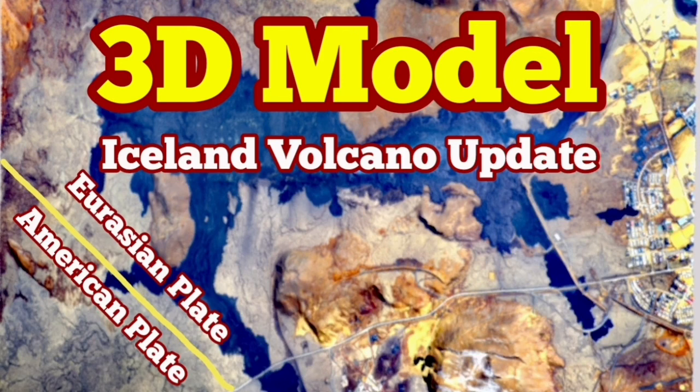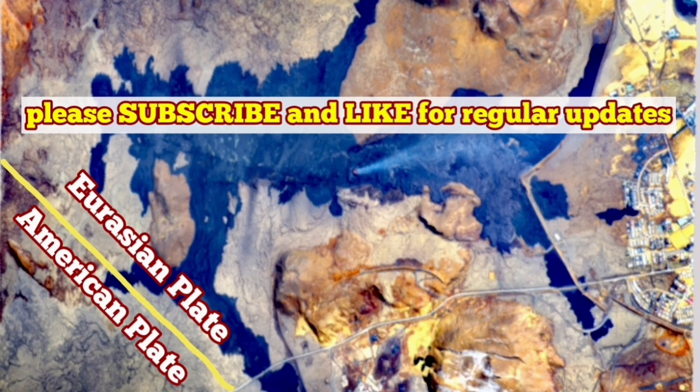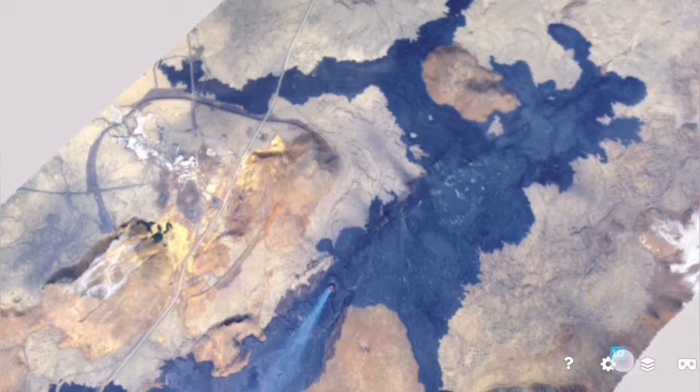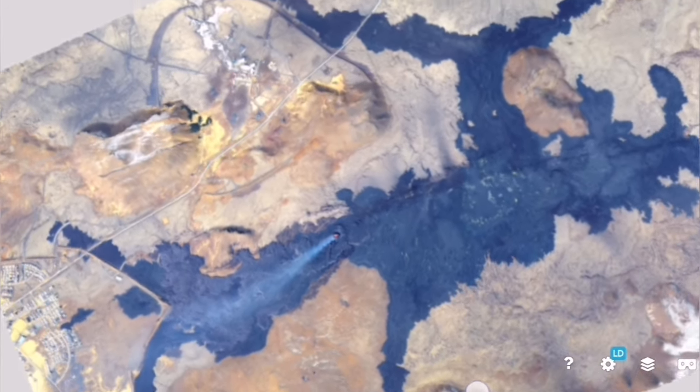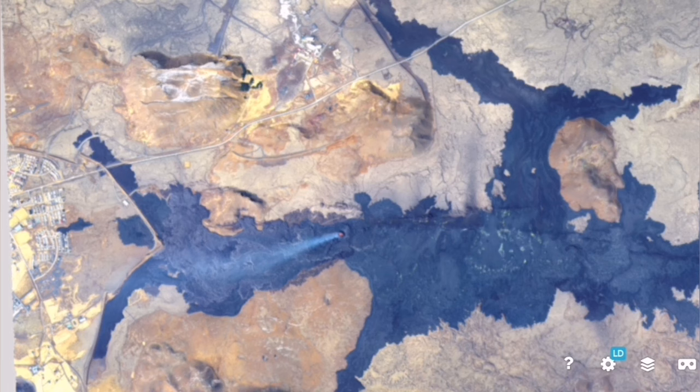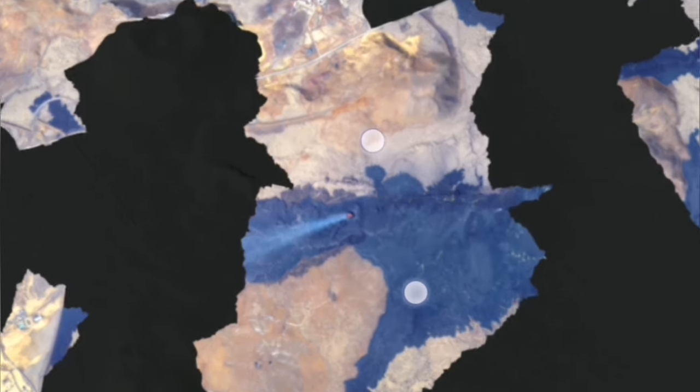The latest eruption of the Sunnuka crater chains in the Schwarzenegger volcanic system of the Reckonis Peninsula was different. It was on top of the other, previous ones in the past, but it lasted longer than all of them. Many weeks have now passed and this volcano is yet erupting.